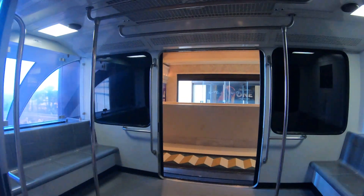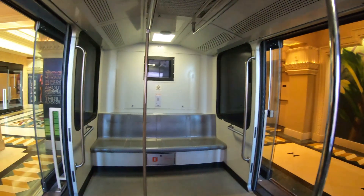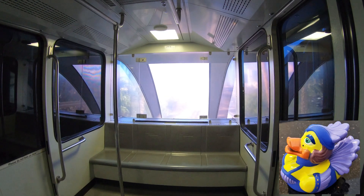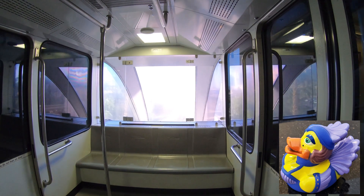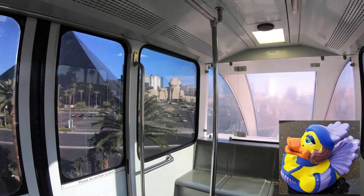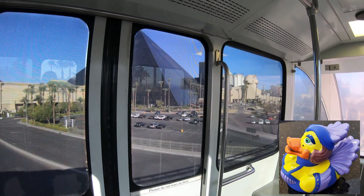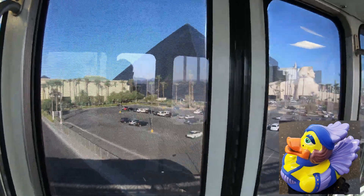Right now we're at Mandalay Bay, one of the most southern hotel-casinos on the Strip, and we're heading towards the Luxor, the pyramid-shaped hotel. This is Mitzi the rubber ducky showgirl, who shows up in all my Vegas videos. There are hidden mascots — Easter eggs — in my videos. If you spot Mitzi, note the time in the comments below and if you're the first one, you'll get a shout-out on an upcoming video.